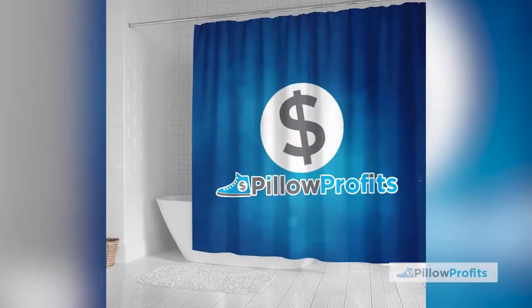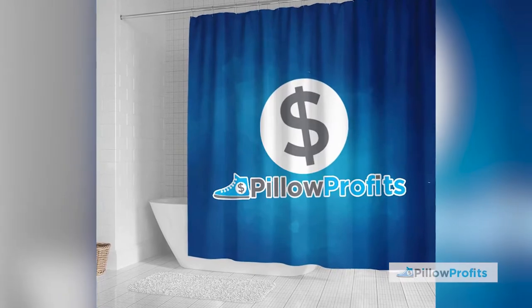Hey guys, this is Tor with Pillow Profits and today I want to show you one of our latest products which is our shower curtains. Our shower curtains are made from a waterproof polyester and not only do they look great but they also keep all your splashes and spills off the floor.